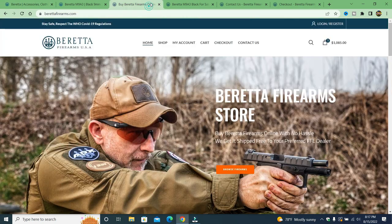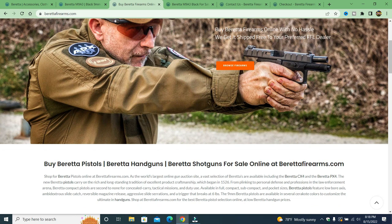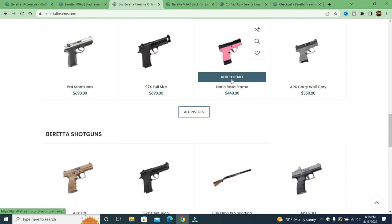Over here we've got a website that is completely fake — a scam website called berettafirearms.com. They stole the logo and added 'Firearms USA.' They copied pictures from the real site: 'Buy Beretta pistols, Beretta handguns, Beretta shotguns for sale at berettafirearms.com.'